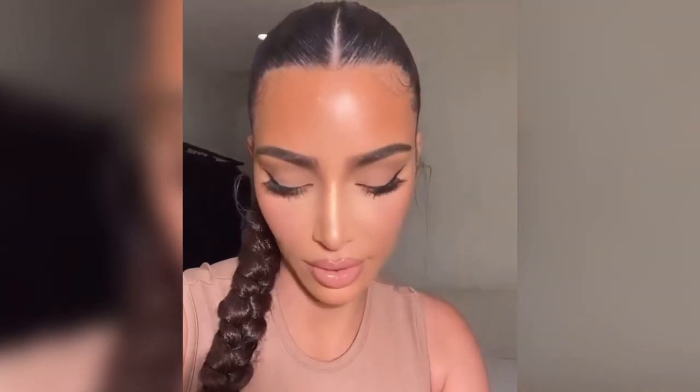Thank you Ariel for this amazing filter that you created. By the way, I had glam today by Ariel and Jesus, so I'll tag them so you guys can see and bug them for any hair tips or makeup tips — they're the best.